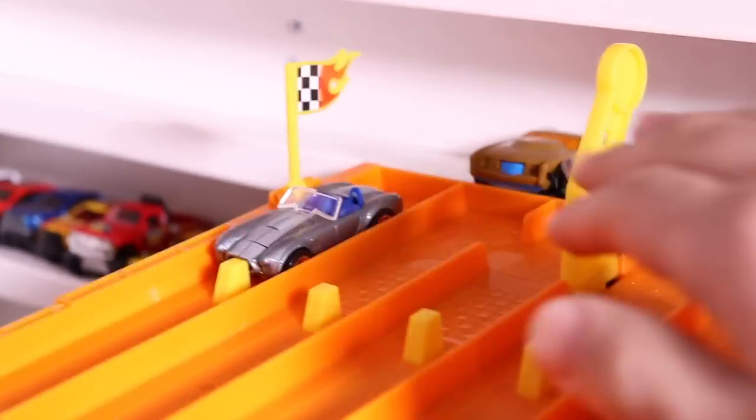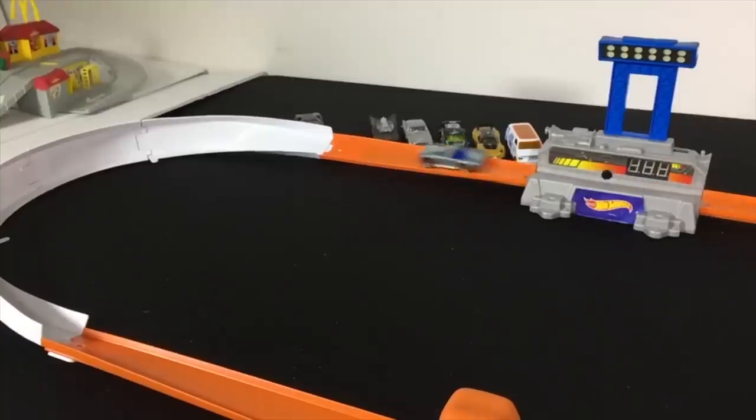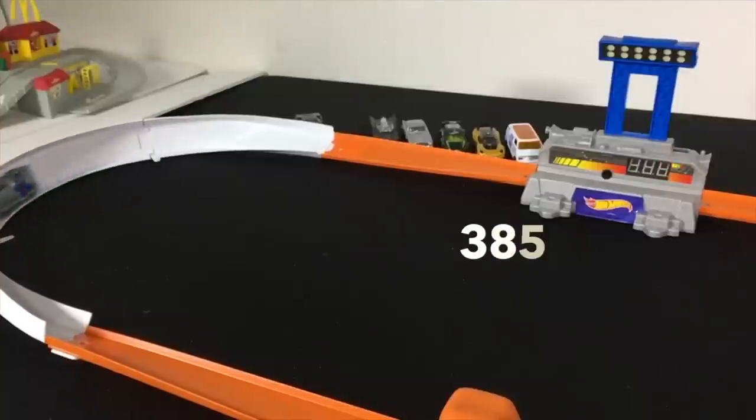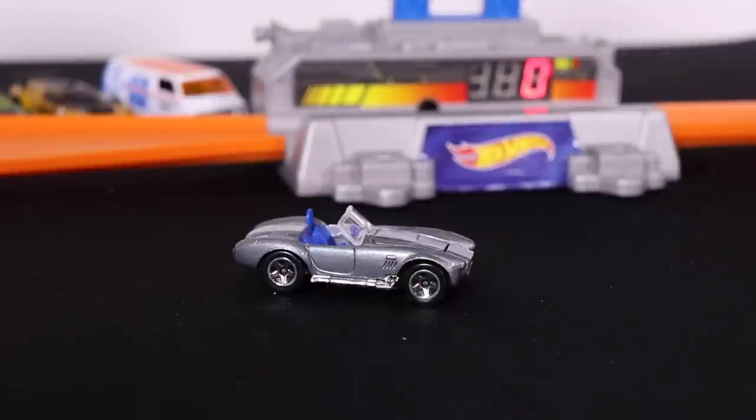Let's see if run number two can be better. On your mark, get set, go! A 375 for run number two, but the Shelby Cobra 427 puts a 427 on the board.